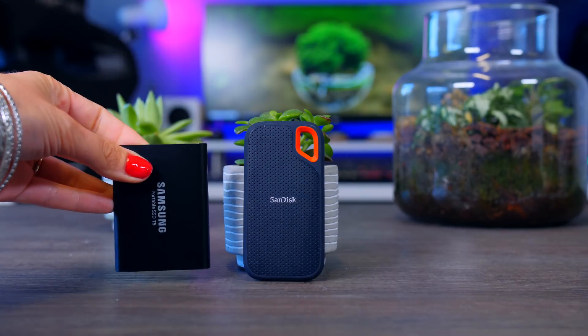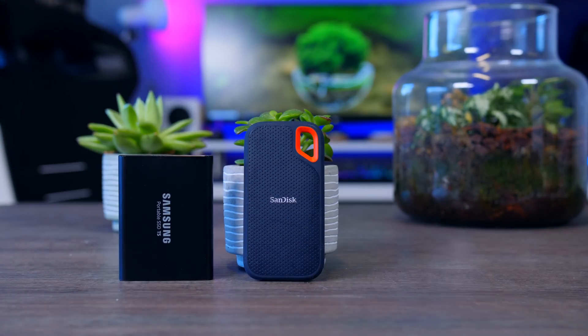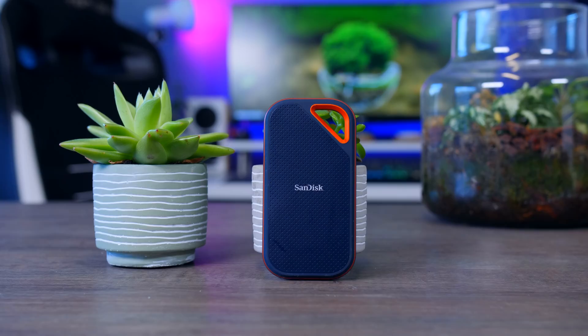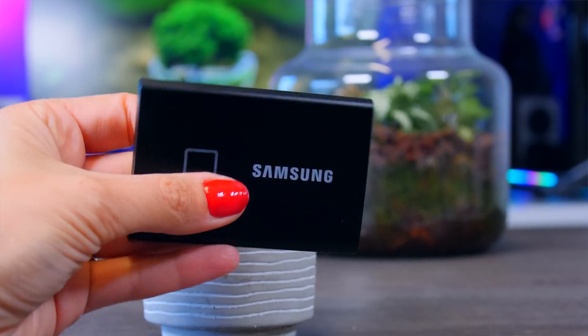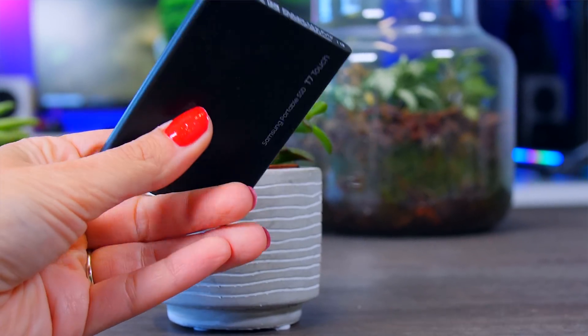To summarize: if you want an affordable great all-arounder, go for the SanDisk Extreme Portable SSD. Alternatively, if you find a good price, the Seagate Barracuda or Samsung T5 are solid choices. For top performance, look into the SanDisk Extreme Pro Portable SSD for its great feature set — the Transcend or Crucial are also very good if you find a good price. If hardware encryption is very important to you, look into the Samsung T7 Touch, as the fingerprint reader makes hardware encryption so much easier.